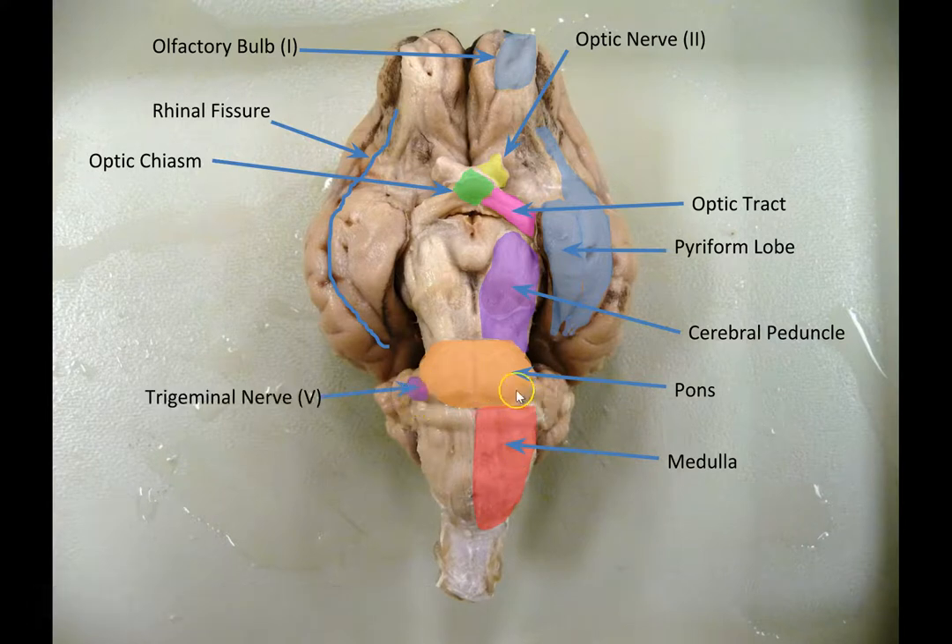On either side of the pons you'll find the trigeminal nerve coming out of the pons. This is cranial nerve number five, the fifth cranial nerve. You're only seeing the stump of it here — this little nub is what's left of the trigeminal nerve on both sides. But it would have come out and made three big branches, turning into three large nerves that carry information to the face and then carry information from the face back to the brain.